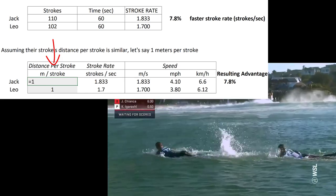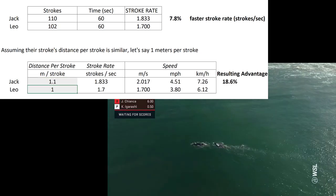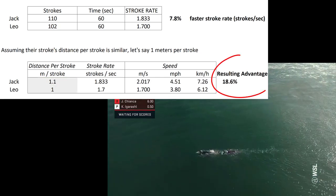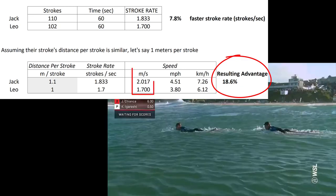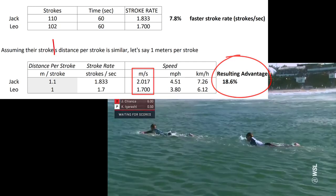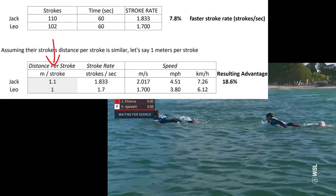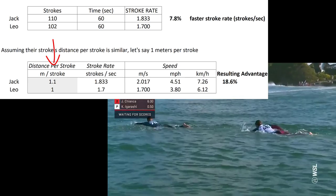I'm also concluding that Jack had more effective propulsion, which would increase the distance he travels with each stroke he takes. Just a 10 percent improvement in distance per stroke yields, in this case, an additional 10.8 percent speed advantage.